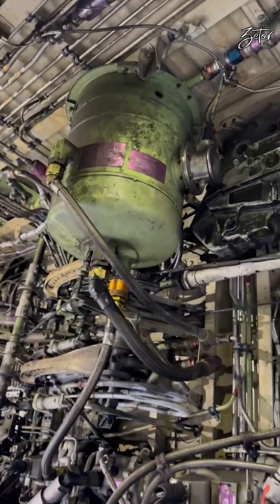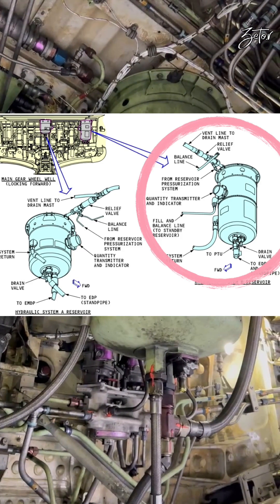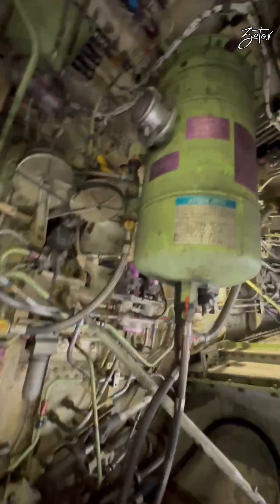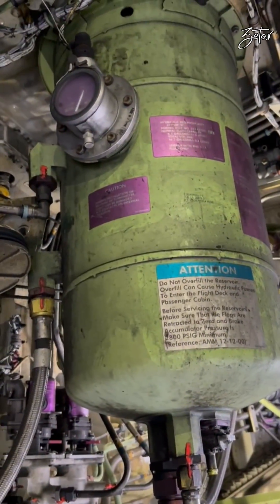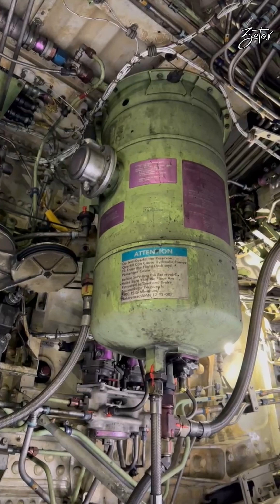The hydraulic system B reservoir is on the right forward bulkhead of the main wheel well. Capacity of the reservoir is 40.6 liters, but we are using only 31.1 liters, which is shown as 100% in the cockpit and full on the quantity indicator installed on the reservoir. Both reservoirs are pressurized by air bleed, and this pressure helps to supply fluid from the reservoirs to the pumps.